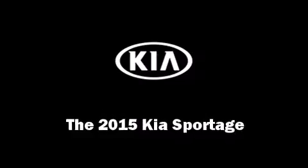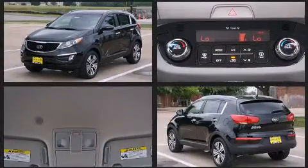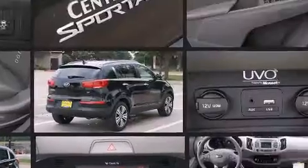Step into the 2015 Kia Sportage. Smooth gear shifts are achieved thanks to the 2.4-liter four-cylinder engine, and for added security, Dynamic Stability Control supplements the drivetrain.